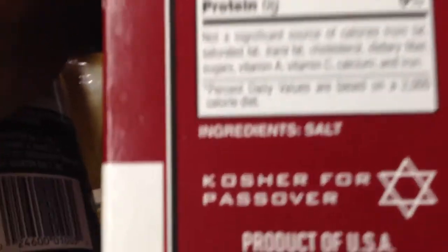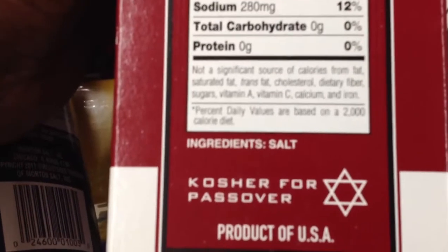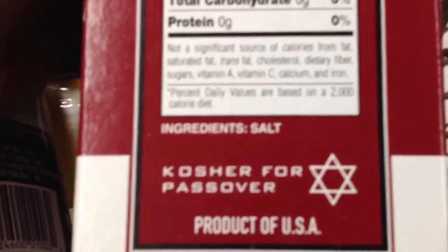When you're looking at labels, you always want to look at not only just the nutritional facts, but also the ingredients. So here we go — kosher salt. What are the ingredients? Ironically enough, just salt.